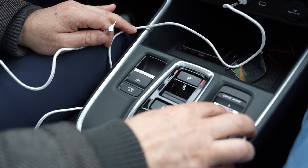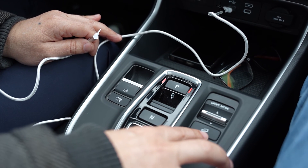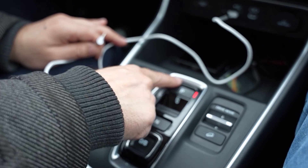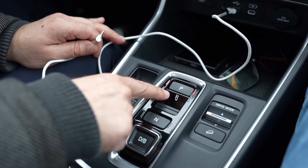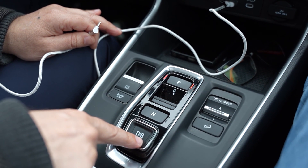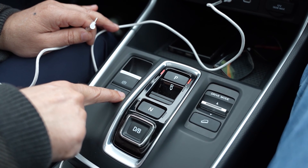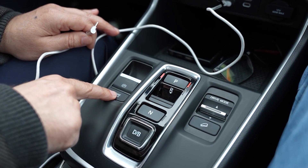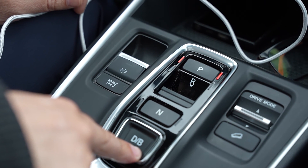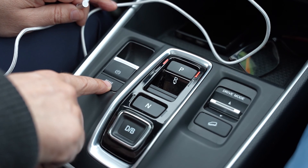Imamo driving mode — možemo birati između sportskog, normalnog, ekonomičnog i snow načina. Možemo aktivirati tipku gdje će automobil sam kočiti bez papučice. Standardne tipke mjenjača: parking, rikverc, neutral i drive, odnosno braking — kada se spuštamo, ne moramo kočiti kočnicom. Brake hold je korisna funkcija koja se zadržava i nakon isključivanja vozila — kada se zaustavimo na semaforu, ne moramo držati papučicu kočnice.